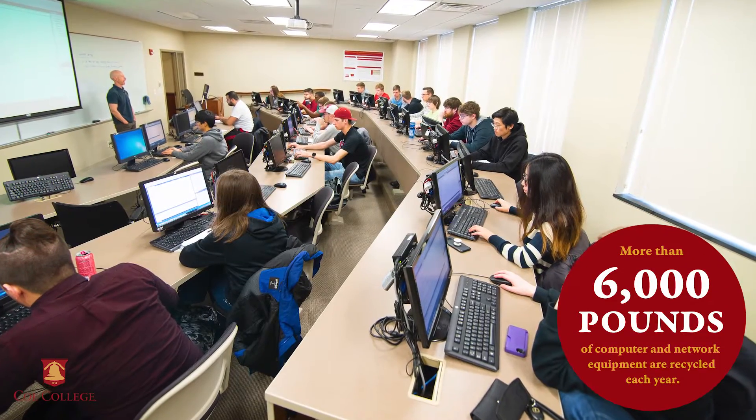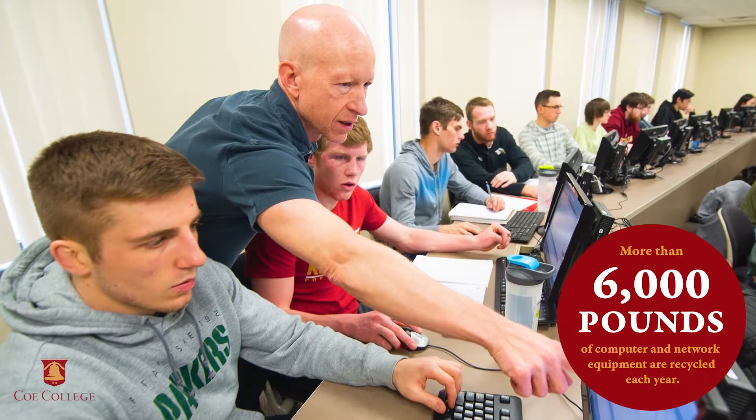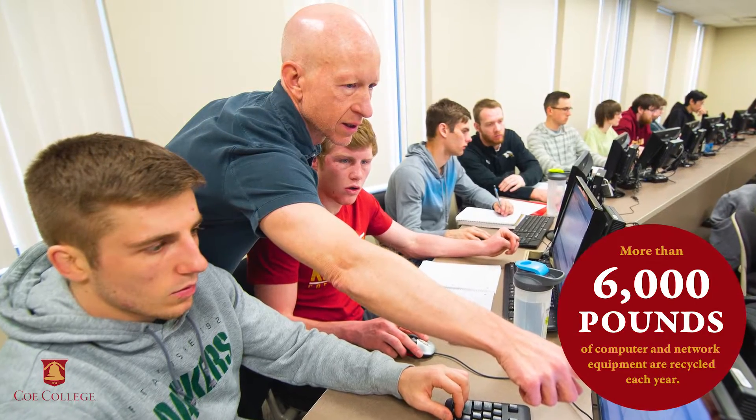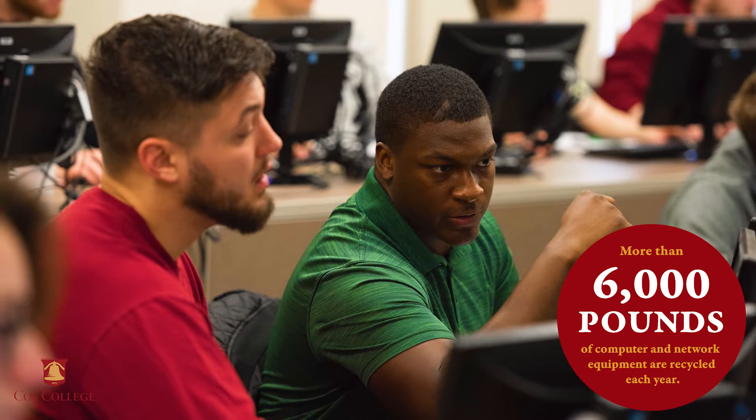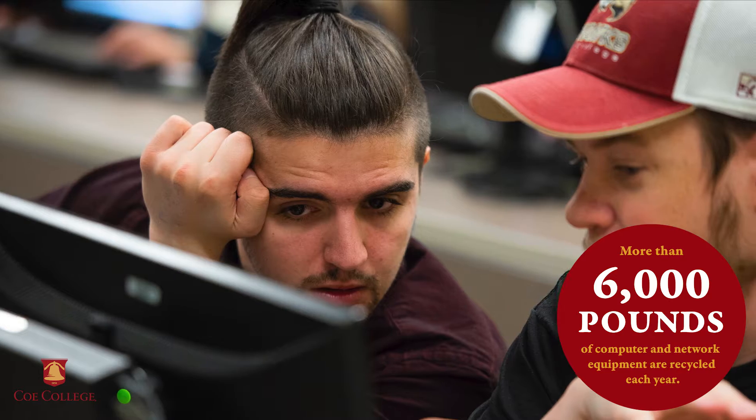More than 6,000 pounds of computer and network equipment are recycled each year. All of Coe's outdated technology is recycled by a licensed company that disposes of monitors, printers, computers, and network equipment in an environmentally safe way.